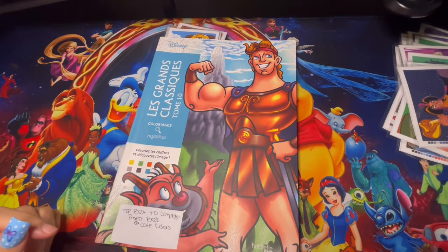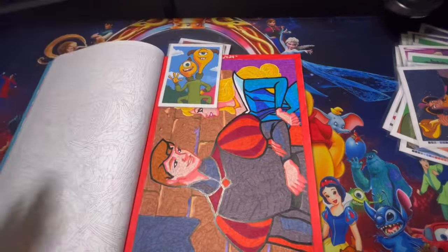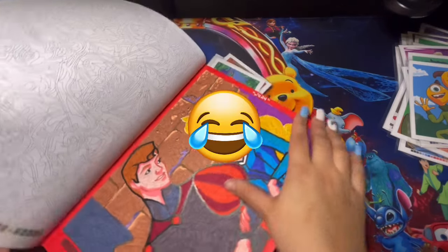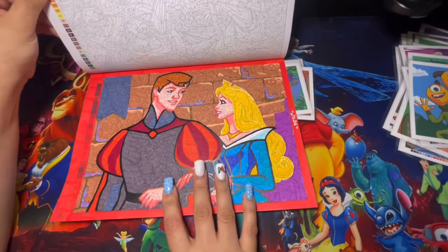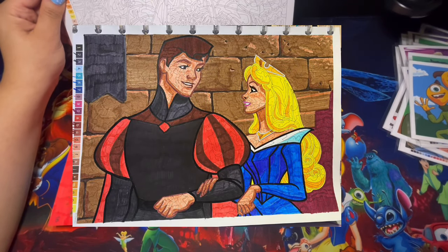Jumping over to the Disney books — here we have Les Grand Classics Tome 10, a book project with K Colors. We're working five pages per month to complete. We're doing pretty good — neither of us is behind. Here is the first page we worked on, Page 16. I'll show you Kate Colors' page as well.